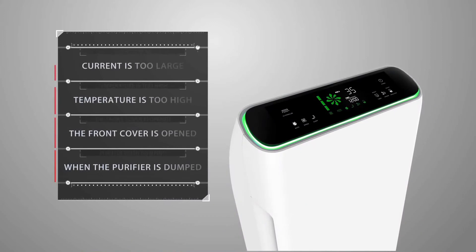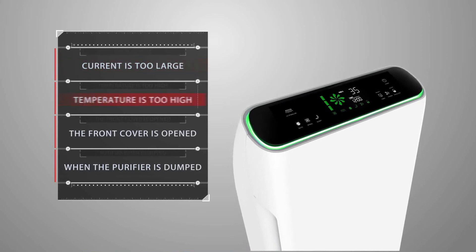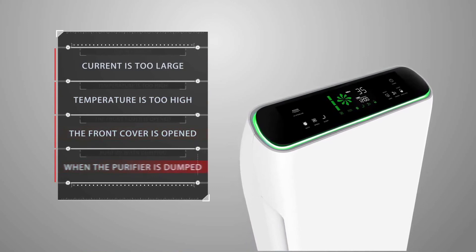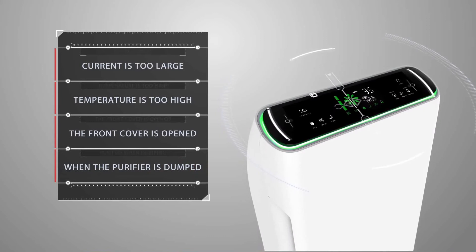The safety protection system will activate a safety protection procedure to cut off the air purifier from power when any of the following situations occur: 1. Large electrical current. 2. Overheating. 3. The front cover is open. 4. The purifier is toppled. This is a caring, people-oriented design.